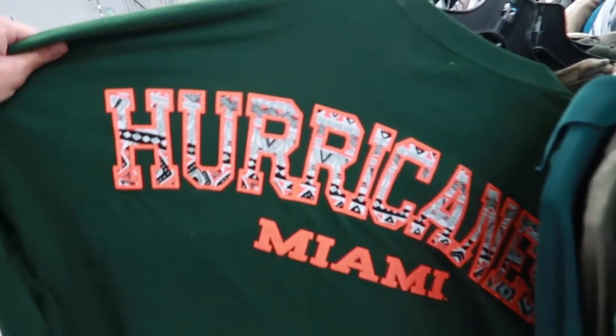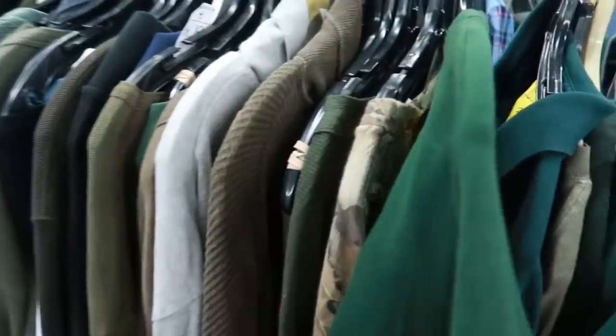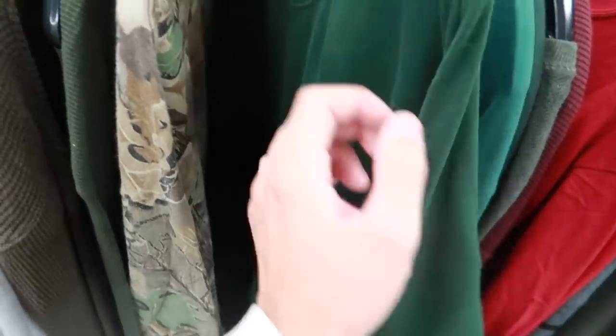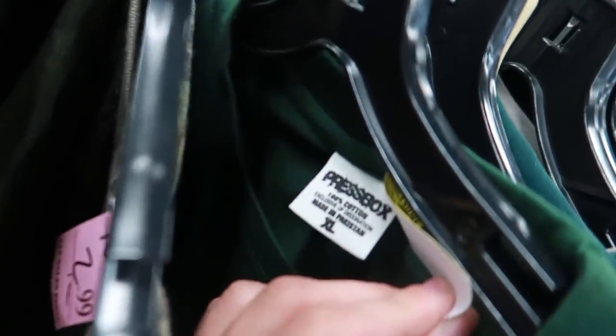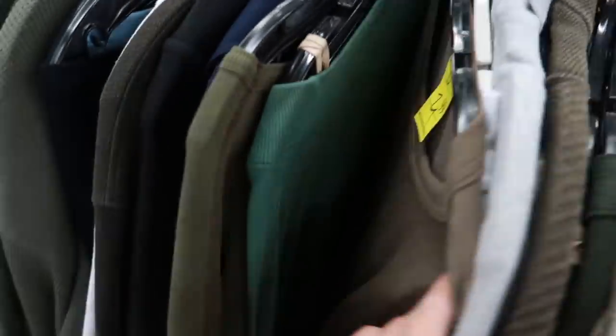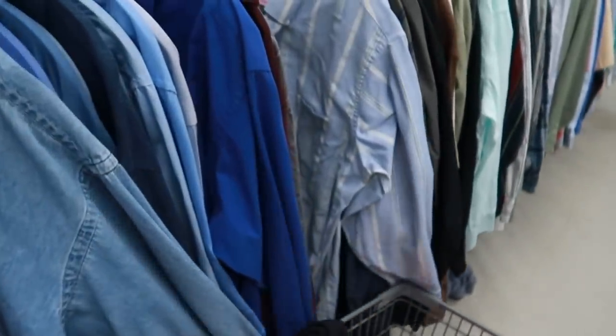I think this is what they call a spirit jersey - it's not made by Spirit, it's made by Press Box, but it's the same style. There was a time, probably five years ago, where this stuff was really hot and would sell for $20 to $40 on eBay. But now it's just overproduced - the spirit jersey style has been knocked off so much that it's lost its value.